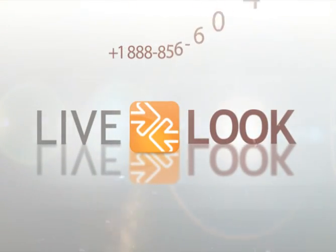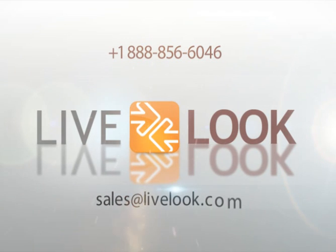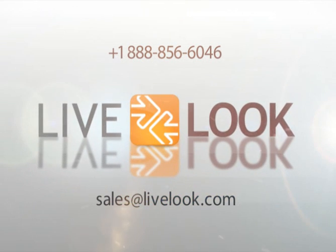And much more. Call us at 888-856-6046, email sales at LiveLook.com, or click to schedule a demo on our website. Learn more about how LiveLook's co-browse technology is transforming call center performance and creating exceptional customer experiences.